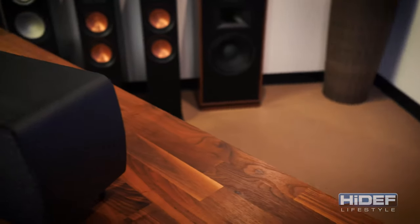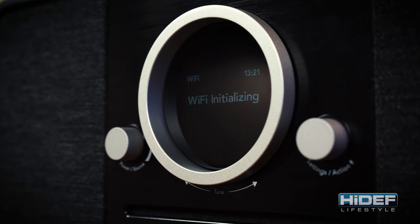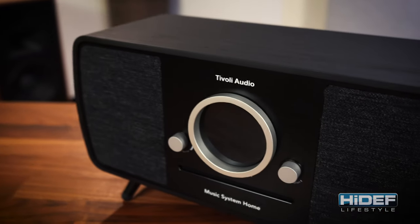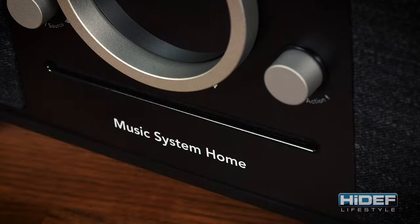Even though it was designed to look like something out of the 50s, this is not your grandmother's living room radio. The music system home is Wi-Fi enabled, allowing you to stream from almost any service like Spotify, Deezer, or even from your home network. If you want to be more in keeping with the retro theme, there is an AM-FM tuner and a CD player, so you can dig that CD collection out of the basement.